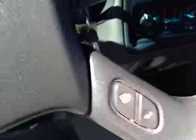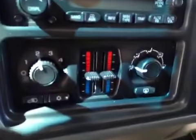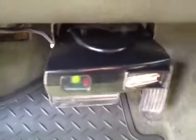AM/FM stereo with CD player, dual zone climate control, and comes with a trailer brake controller.